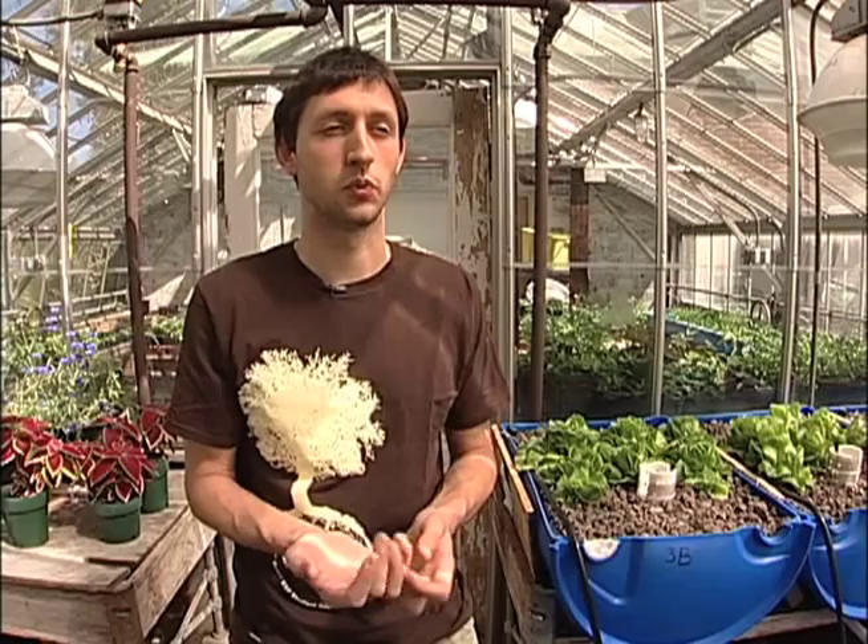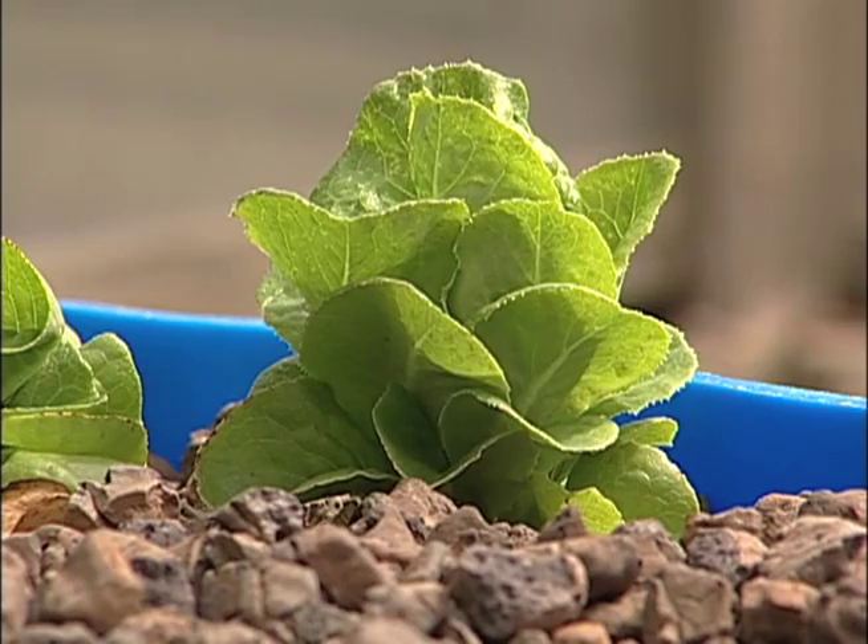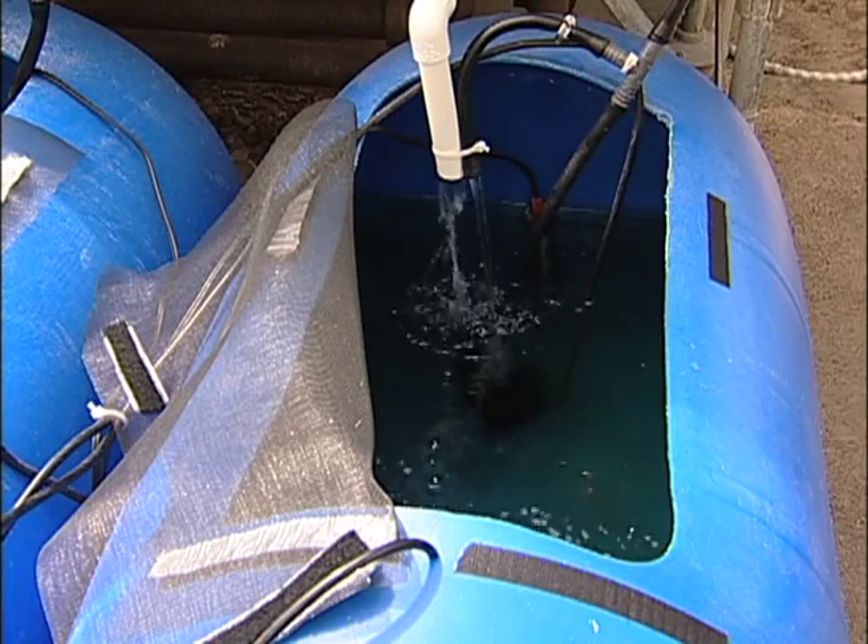Aquaponics is when you combine both aquaculture and hydroponics to form a sustainable food production system. You take the fish waste produced in the aquaculture component, constantly pump it up to your hydroponic grow bed, and use the fish waste as a fertilizer to grow lettuce and other plants. In doing so, the plants clean the water, and that water can go back into the aquaculture fish tank.